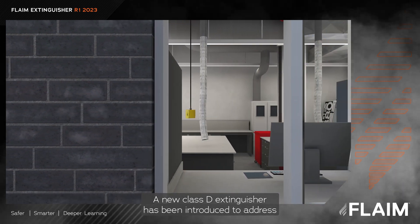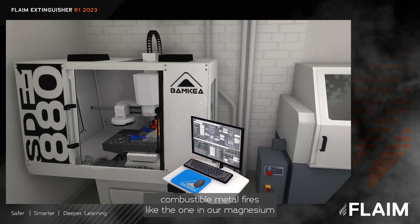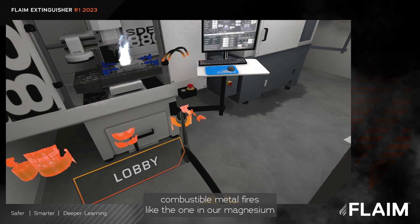A new Class D extinguisher has been introduced to address combustible metal fires, like the one in our magnesium fire scenario.